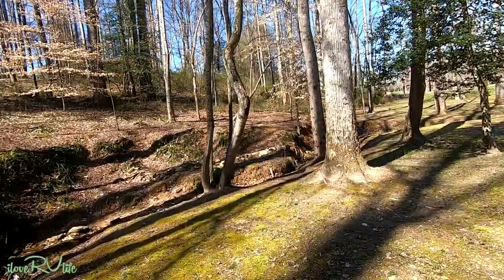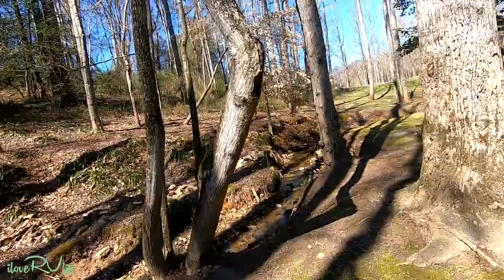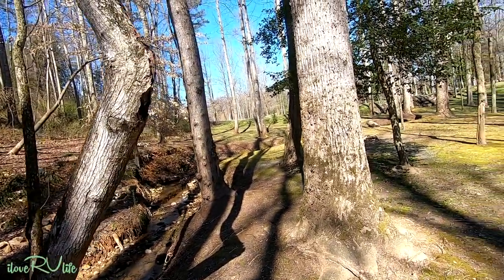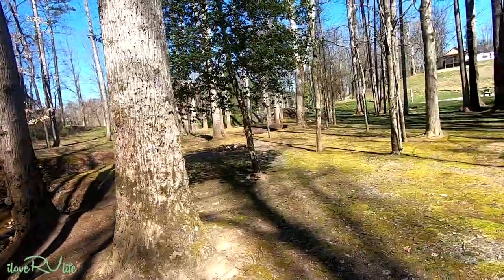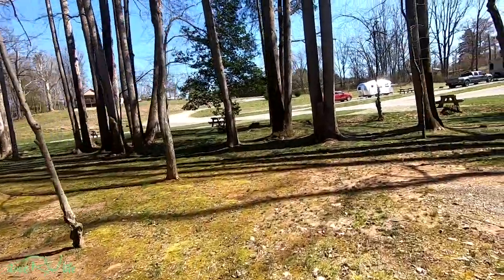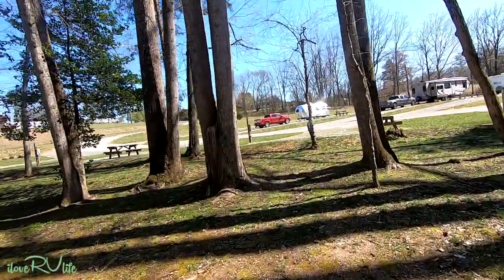There was a group here last night that had a big bonfire and they were making North Carolina chicken stew — something very Yadkin County specific. Let's walk up here and I'll show you where we're camped and then some of the other sites.